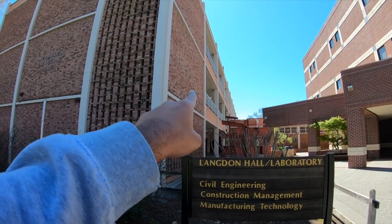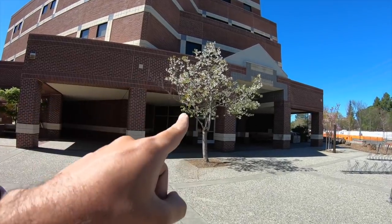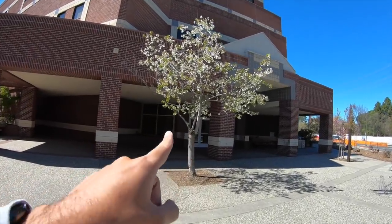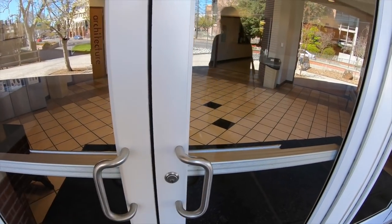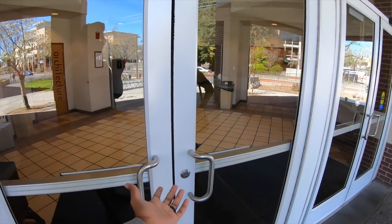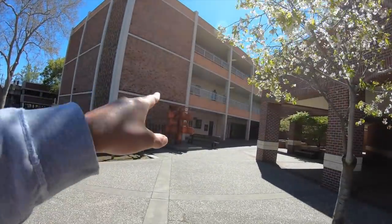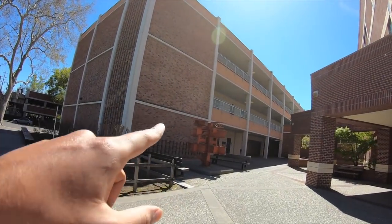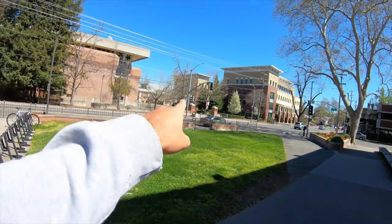I had a couple of classes over here too, but the majority of my classes were in the CS building. I'm going to show you how it looks from inside — I thought it would be open but it's not, so unfortunately I can't show you. That's the computer science building, and that one is electrical, civil, mechanical, and construction management.